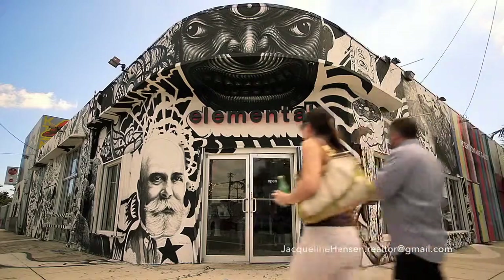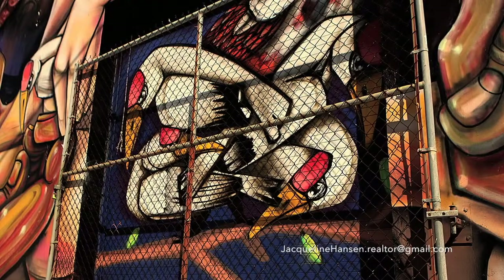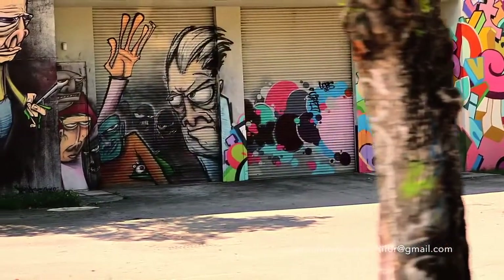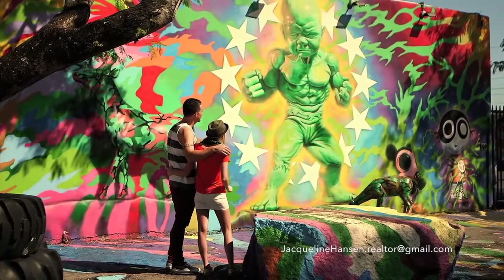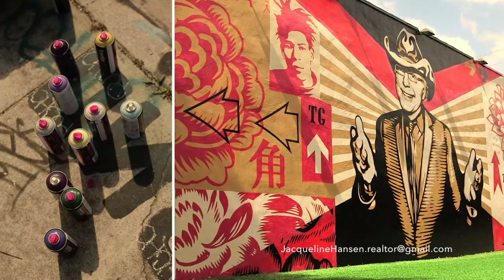Looking at it now, it's hard to imagine what this place was like years ago, before the walls, doors, and shutters were transformed into some of the world's most magnificent street art. It's been called the Museum of the Streets. And the art didn't just brighten up the walls — it brought this neighborhood to life. It's what brought us here.